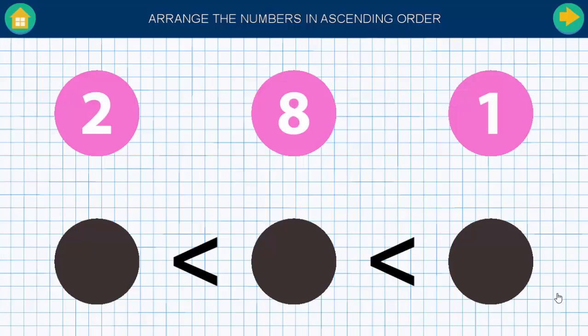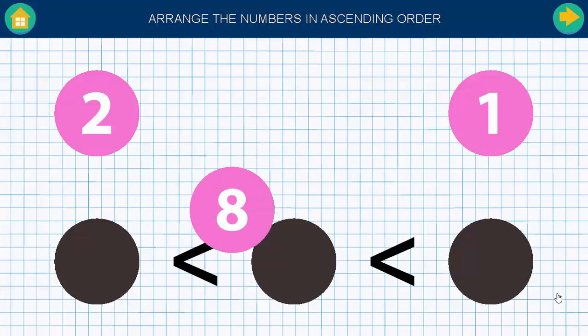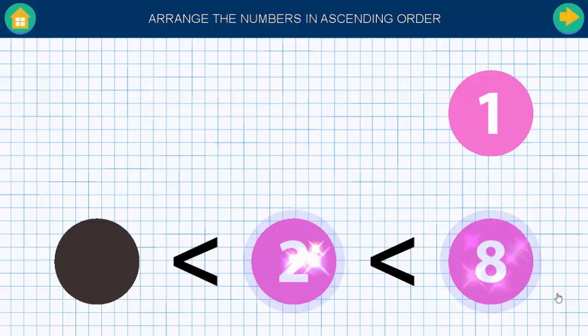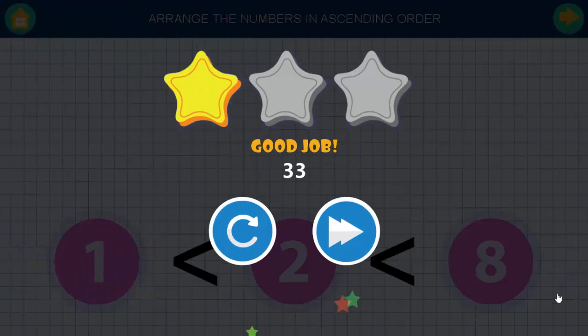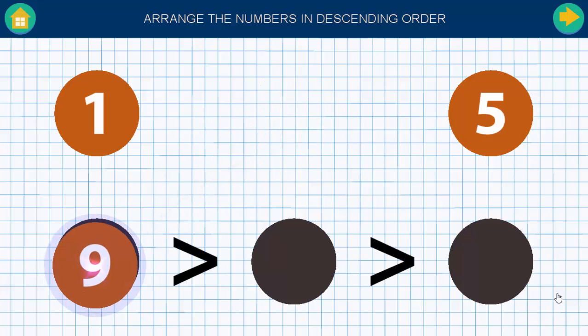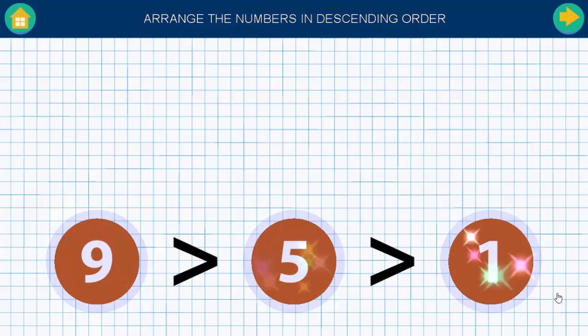Arrange the numbers in ascending order. Good job. Arrange the numbers in descending order. Good job.